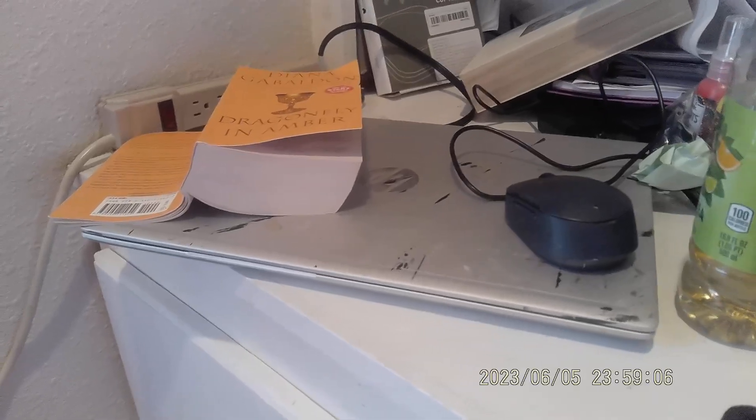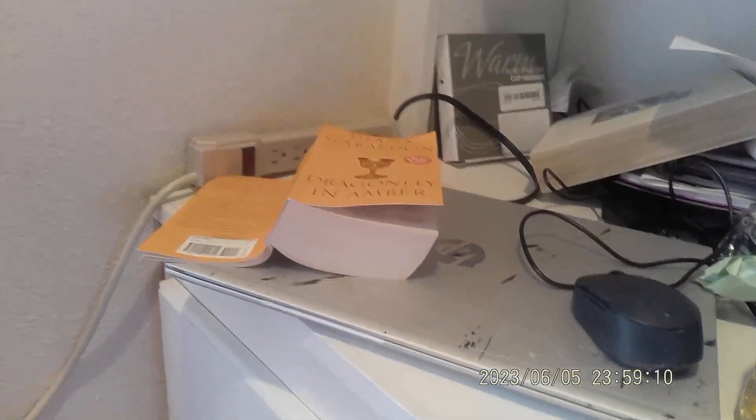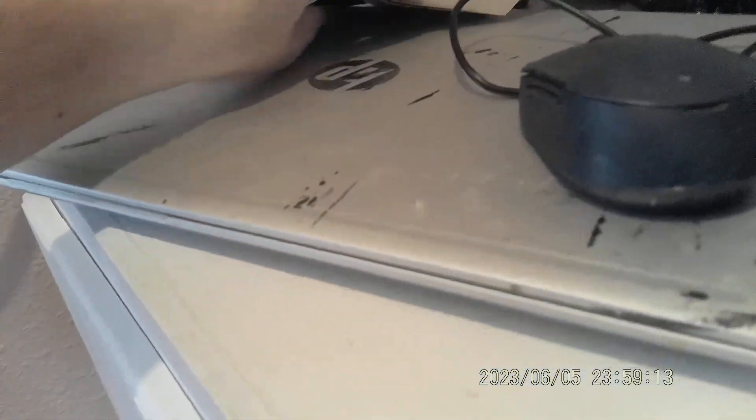Oh, but first of all, yesterday in the mail from Amazon I got Dragonfly and Amber so I can send it to my friend Patsy. I've been reading it — I've read it before but I just wanted to read the good parts again.